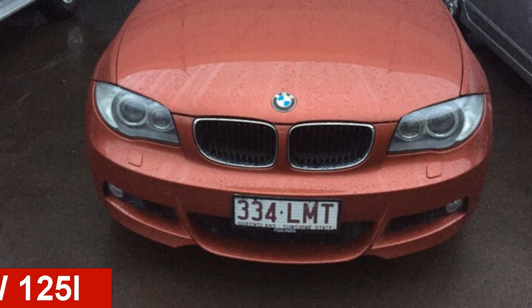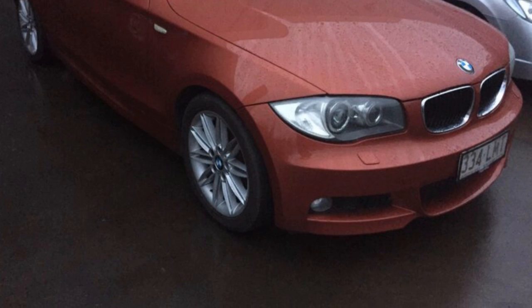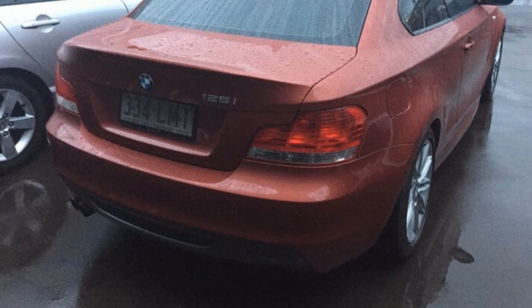Looking for a 2009 BMW 125i? This 125i has a reliable 3-litre engine that gives you more control with its manual transmission.